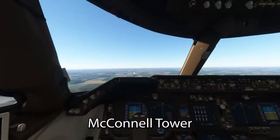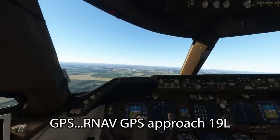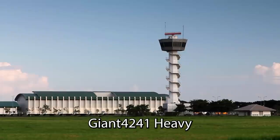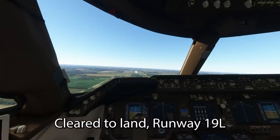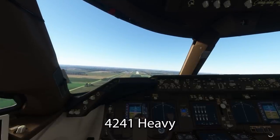Good evening, Makana Tower, Giant 42, 41 Heavy is on the GPS RNAV GPS pressure 191. Giant 4241 Heavy, McConnell Tower, check the wayout, runway 19L, wind 140 at forward, clear to land. Clear to land, runway 19L, wheels down, Giant 4241 Heavy.